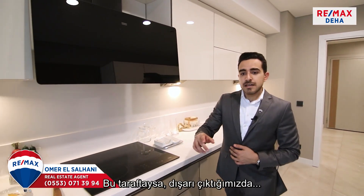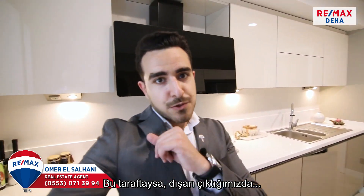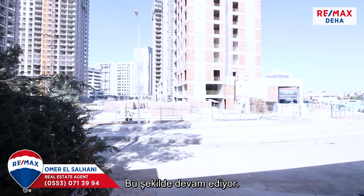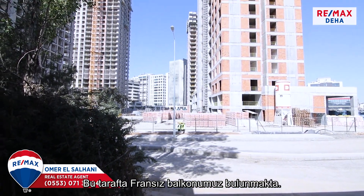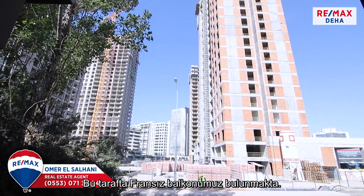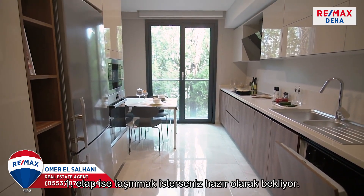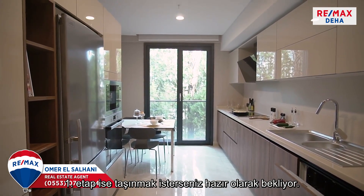The location for the fridge is here — the fridge is not included with the apartment. What is included is the oven, the electric cooktop, the dishwasher, the washing machine, and the range hood. From this side you can also see the construction outside. There's a French balcony on this side — this is phase two. Phase one is already ready if you want to move in.